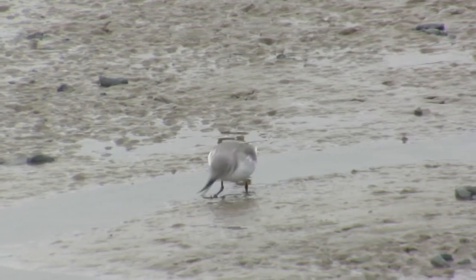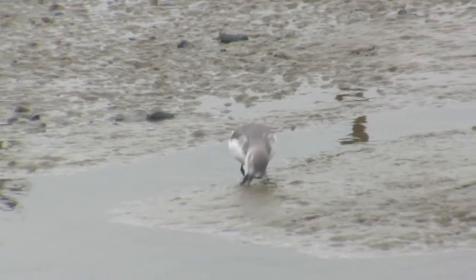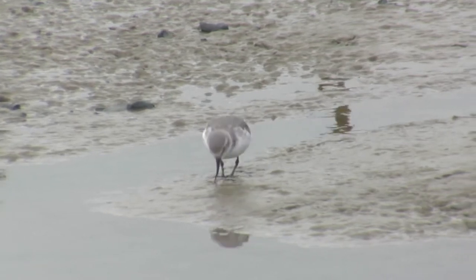They're the only bird in the world with a bill curved to the side, which makes them quite unique. They're found only in New Zealand and so they are a core attraction.